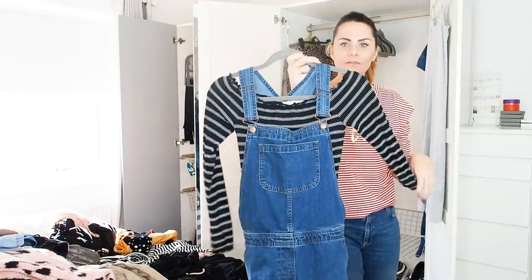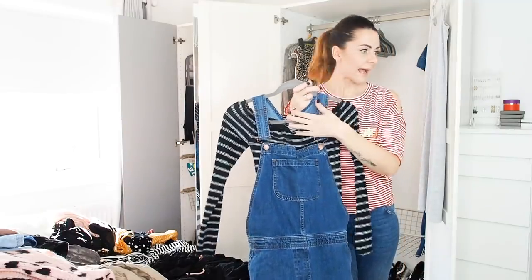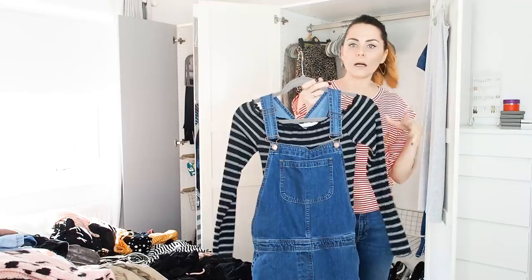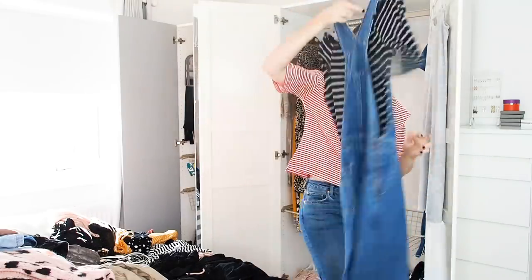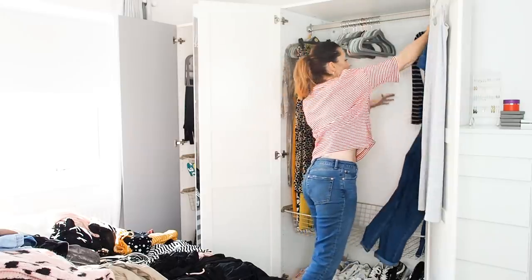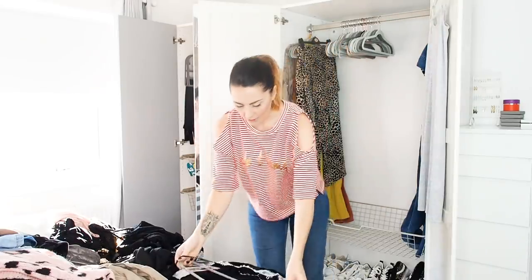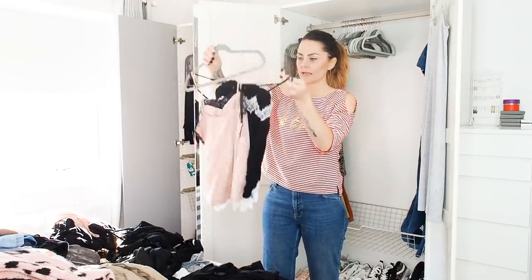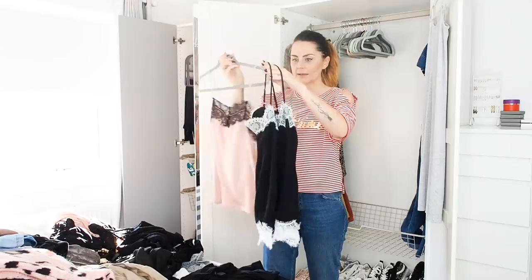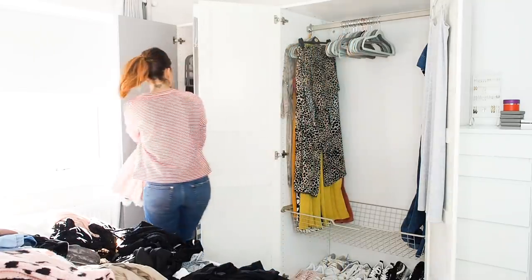I could even go as far as hanging earrings or a scarf on there too, but for now I'll just stick with hanging those together. I have a couple of lace-top camis — a pink one and a black one — which are really easy to wear tops, so I'm keeping both of those on one hanger.